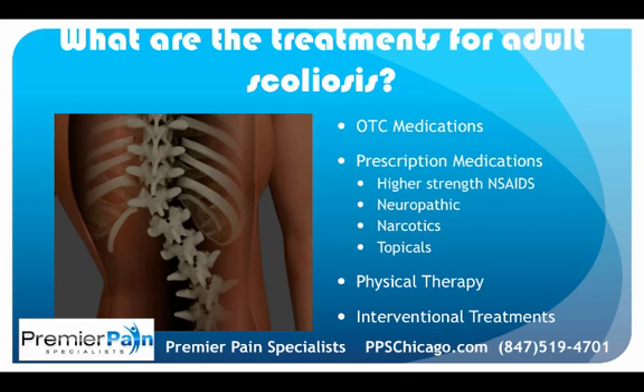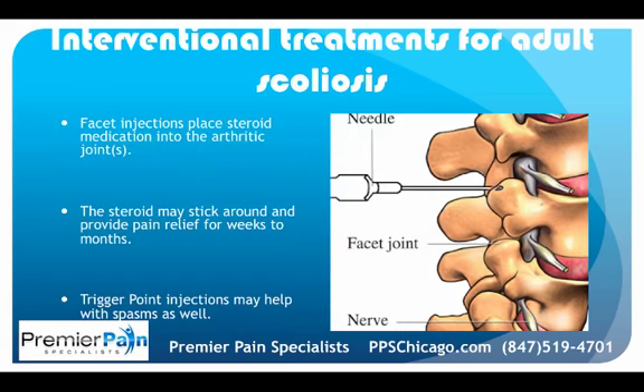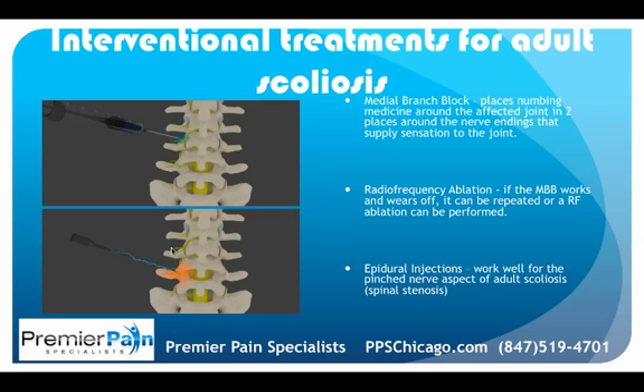Physical therapy can be exceptionally helpful, along with interventional treatments. These may include facet injections, where a needle goes right into the facet joint and steroid and numbing medicine is placed — this can last for weeks to months. Trigger point injections subcutaneously can help with muscle achiness and weakness. A medial branch block places numbing medicine and steroid around the joint where tiny nerve endings supply sensation, stopping pain signal transmission — this can be done bilaterally at several levels. If that works but wears off, a radiofrequency ablation can heat up and deaden those medial branch nerve endings, providing pain relief for over a year.